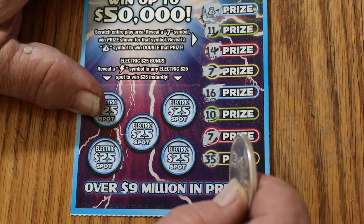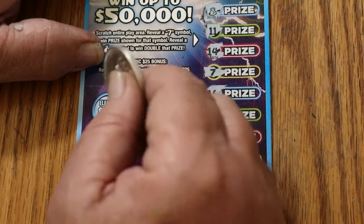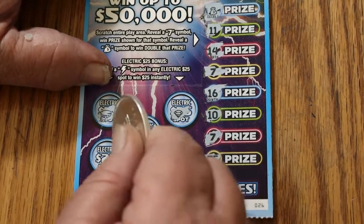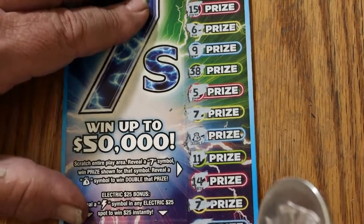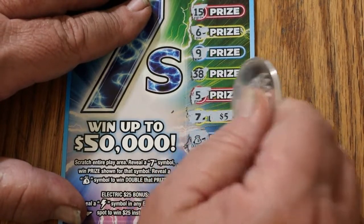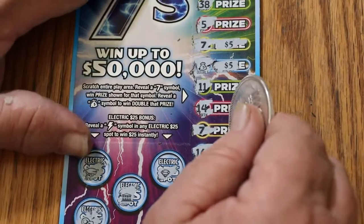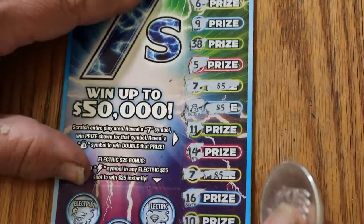And 35. This could be a fancy way of getting AZ'd, but we'll see. Let's try the lightning bolts first — looking for a lightning bolt for 25. No, no, no, no, and no. We got a five there, and here we got a double five for 10. Another five. And another five. This is a nice one.